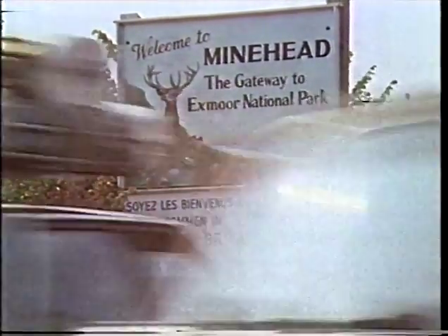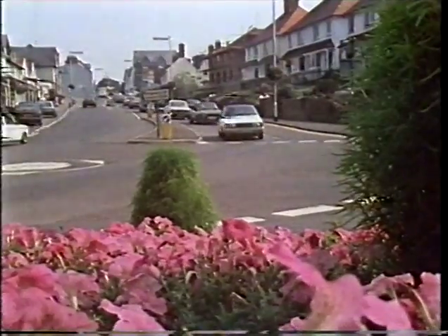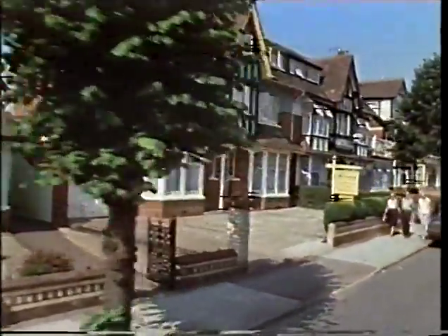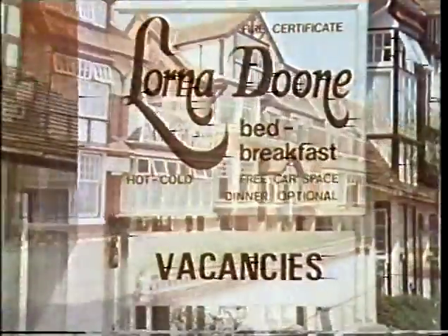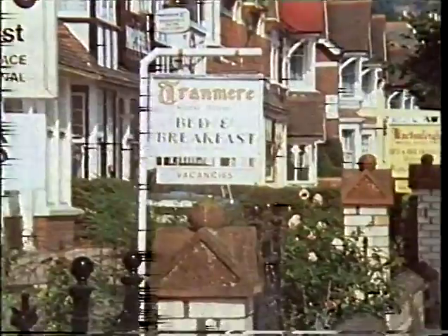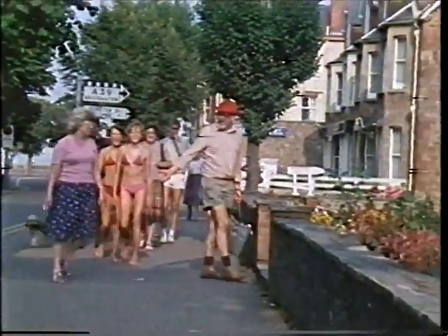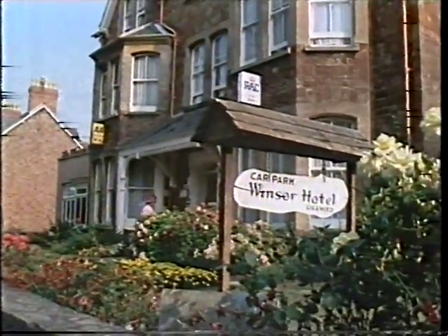During the summer, Minehead is a popular place for a holiday. Some people come for the day, others for a week or more. The route into town takes you past rows of houses where many of the owners are keen to offer accommodation. They all compete for trade and have signs outside telling you what they can provide. As well as the so-called boarding houses, there are hotels, mostly near the centre of town and usually more expensive.